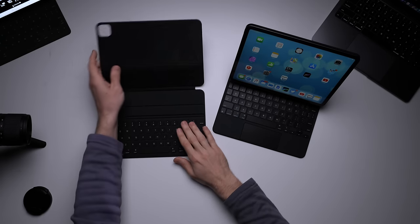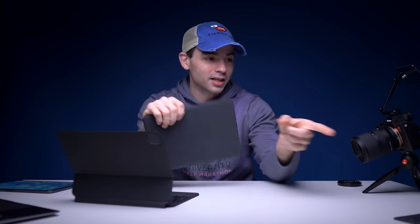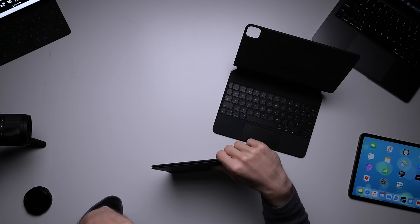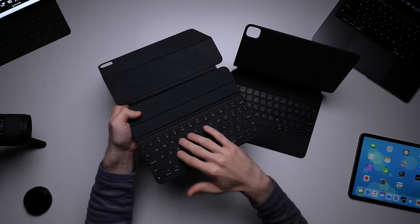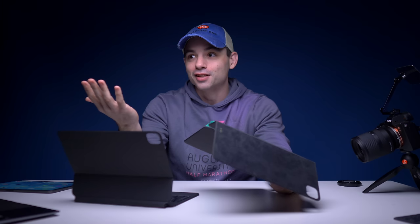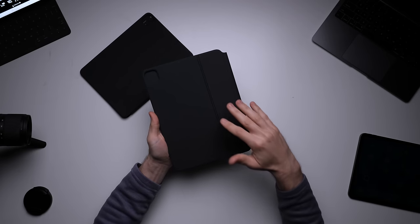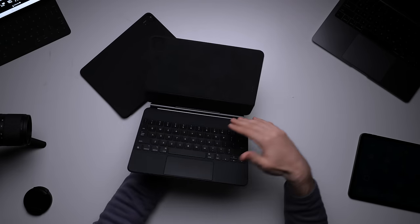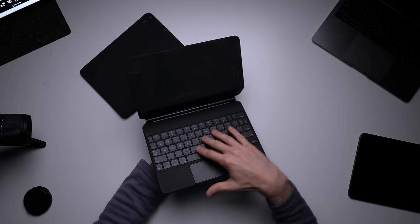Now let's talk about build quality and durability. Both keyboards are built really well. This is my fourth or fifth Folio Keyboard — anytime I buy an iPad that's capable of having one, I always buy it. The construction is great, it seems very durable, nothing can get down into the keys, it's super lightweight, and it adds a whole lot of functionality. The Magic Keyboard is also very solidly constructed, but because the keys are more like a regular keyboard, you can get crumbs under it, and there's no obvious way to clean it.